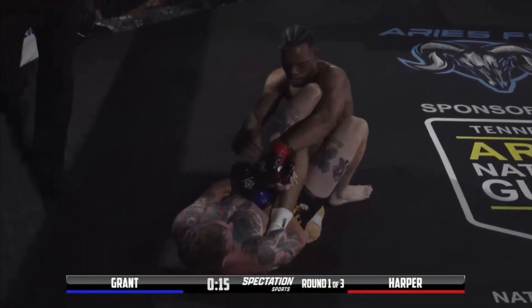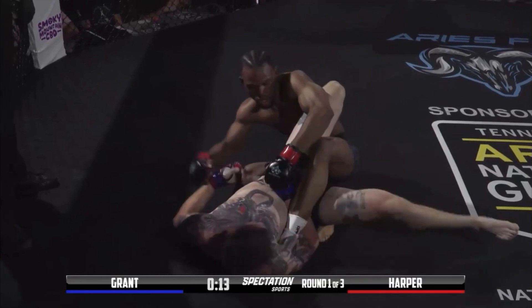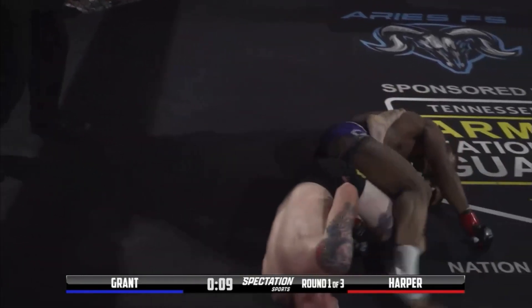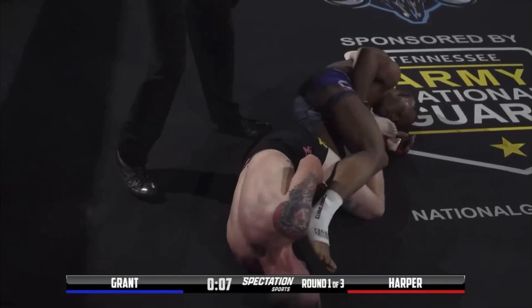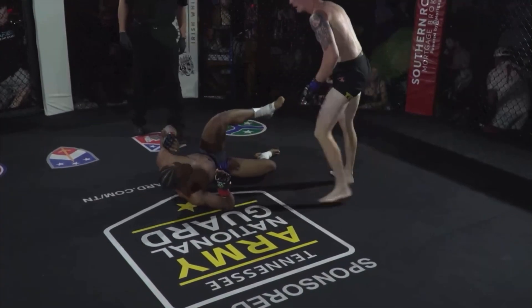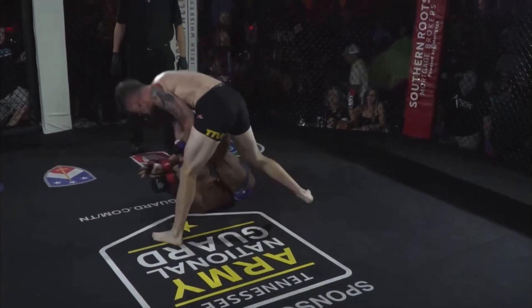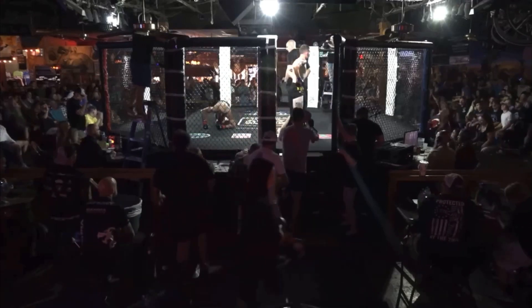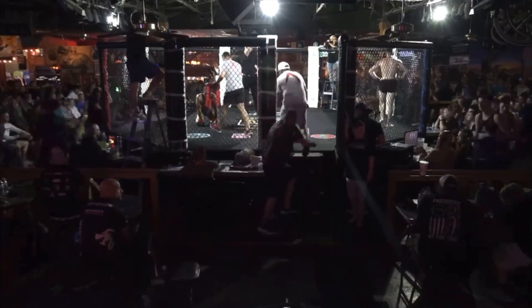Is he coming back for a straight ankle? Straight ankle here. It's a great way to try to finish this first round. I don't know if he's got enough bite on it. Jalen doesn't seem so worried about it — twisted right out of there. Great, great first round from these two.